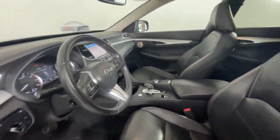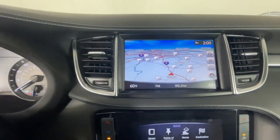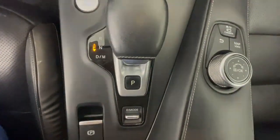Heated steering wheel, navigation system, sun moonroof, keyless entry, satellite radio, power passenger seat, heated mirrors, fog lamps, backup camera.